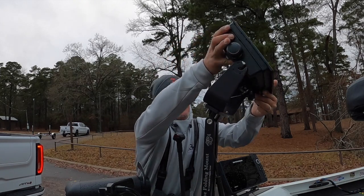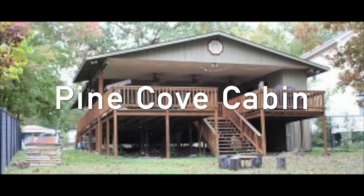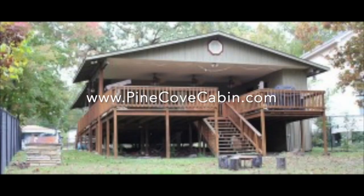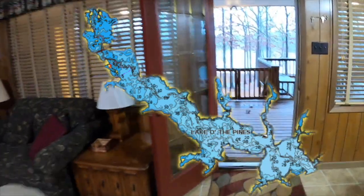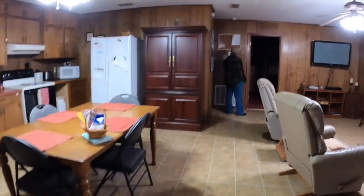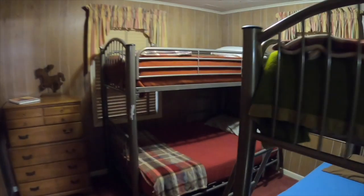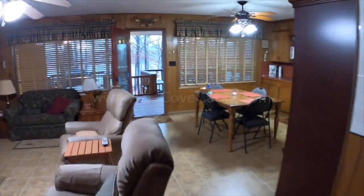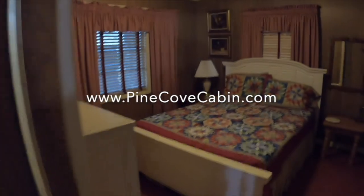This video is sponsored by Pine Cove Cabin — you can reach them at pinecovecabin.com. Whether you're visiting the historical city of Jefferson or fishing for big slabs on Lake of the Pines, this is the place to stay. We're talking two bedrooms, two bath, right on the water. I've never been to Lake of the Pines until this week, and I can tell you this is an incredible tip — it doesn't get any more convenient to the boat ramps. You've got a great host in Glen Ferris. Check it out at pinecovecabin.com.